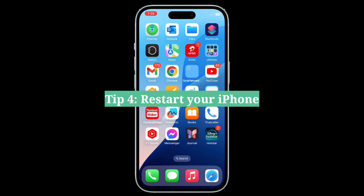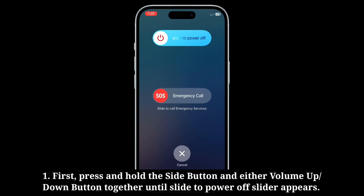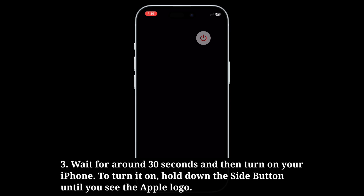Fourth tip is restart your iPhone. Press and hold the side button and either the volume up or down button together until the slide to power off slider appears. Drag the slider to the right to turn off your iPhone. Wait around 30 seconds, then hold down the side button until you see the Apple logo to turn it back on.